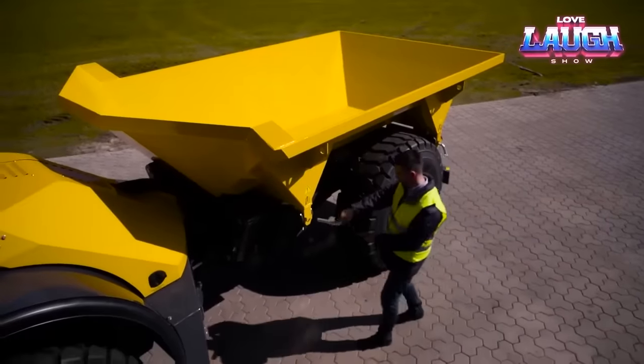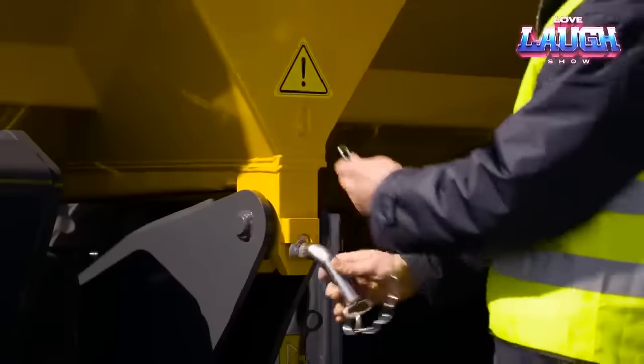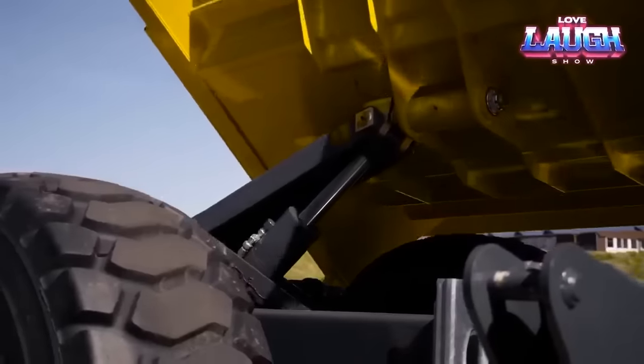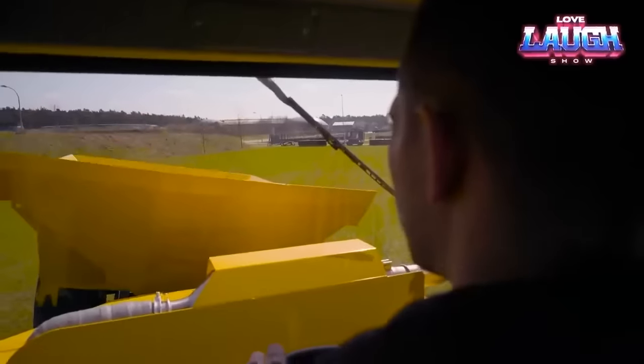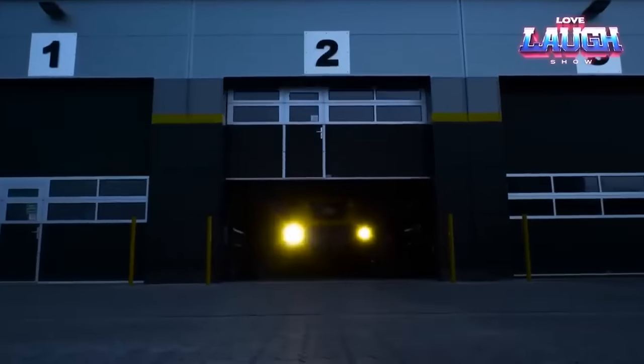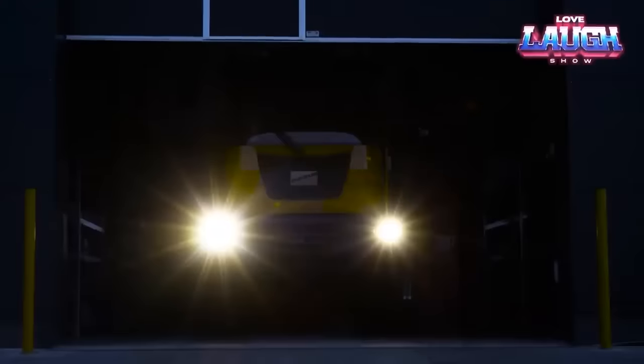The C815S sports an eco-friendly and efficient Cummins engine, easy to maintain without compromising power or fuel efficiency. Plus, its 180-degree rotating body simplifies material unloading in any direction. In a nutshell, the Bergman C815S is the dependable, versatile dump truck your construction site needs — comfortable, powerful, and fuel-efficient.